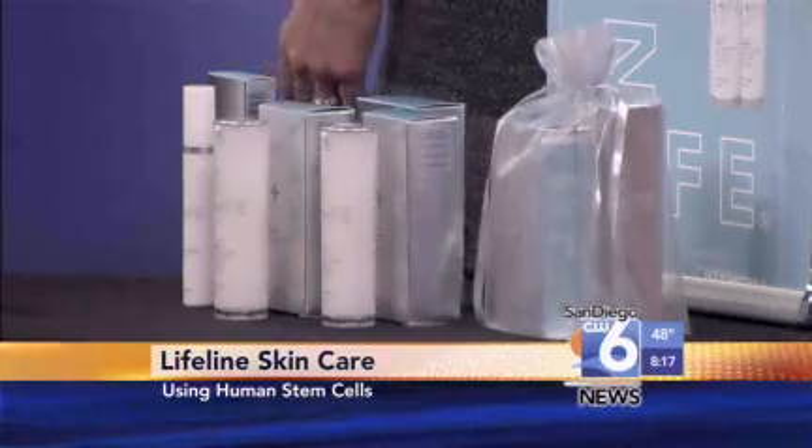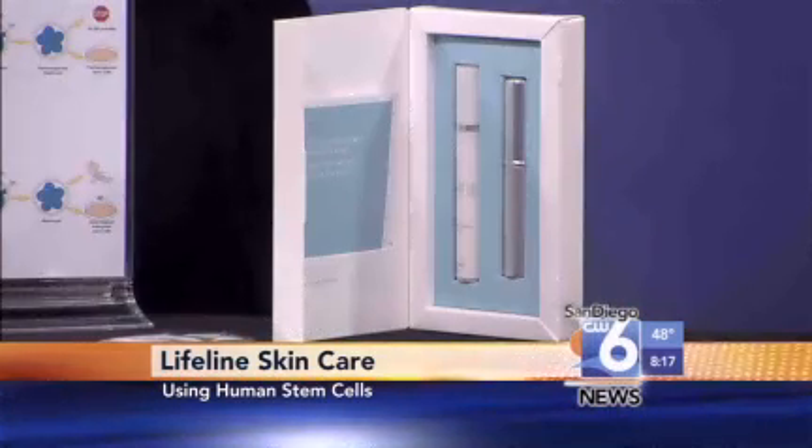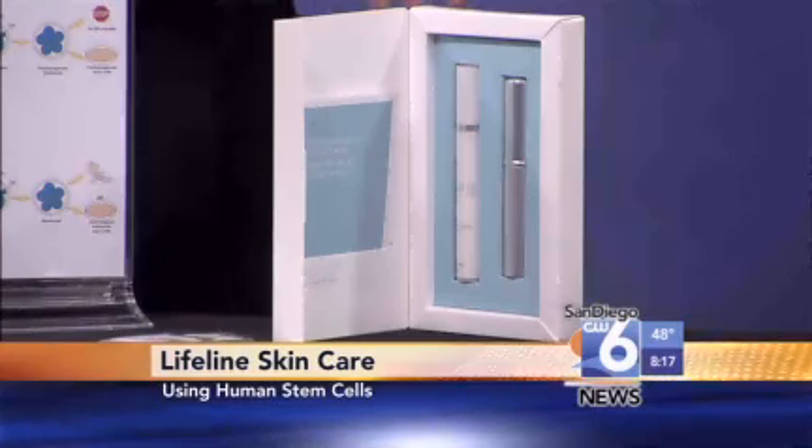So we have a day and a night serum. And then our eye treatment is our latest advance. We not only have the stem cell extract, but we've used all of the ingredients we could find that would actually help with the things we hate about our aging eyes — fine lines, wrinkles, puffiness, dark circles. We use encapsulated caffeine and other things. So it's amazing.